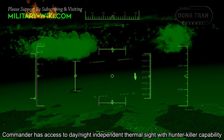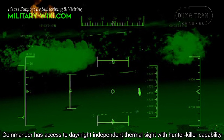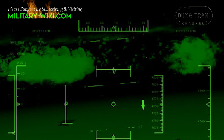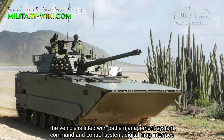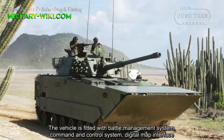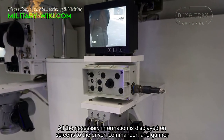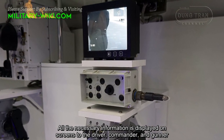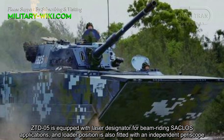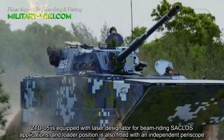The commander has access to day and night independent thermal sight with hunter-killer capability. The vehicle is fitted with a battle management system, command and control system, and digital map interface. All necessary information is displayed on screens to the driver, commander, and gunner. The ZTD-05 is also equipped with a laser designator for beam-riding SACLOS applications, and the loader position is fitted with an independent periscope.